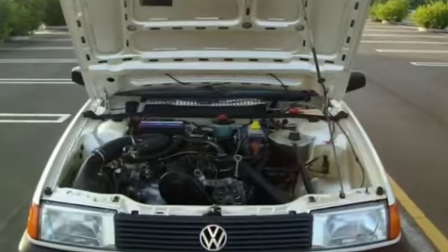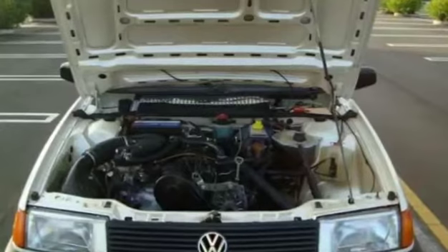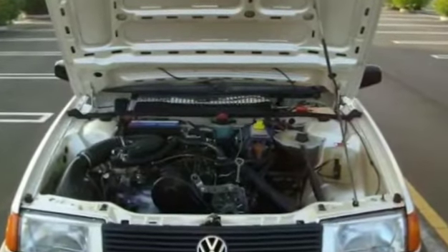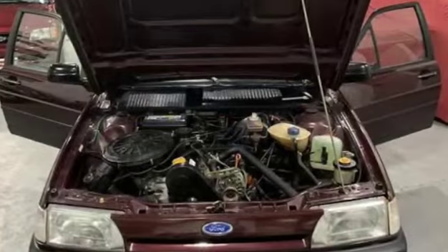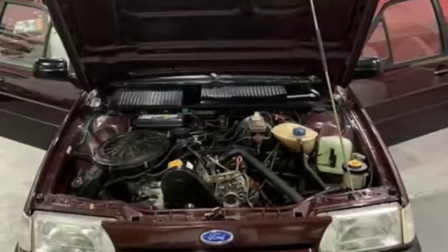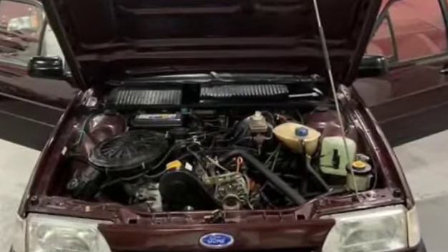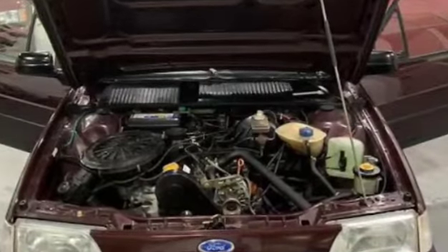Mecanicamente os dois se equivalem. Com mesma capacidade cúbica de 2 litros, injeção eletrônica multiponto — um bico injetor para cada cilindro. Santana e Versailles dispõem de sensor antidetonação, o que permite taxa de compressão maior e afasta o problema de batidas de pino do motor usando qualquer tipo de gasolina.